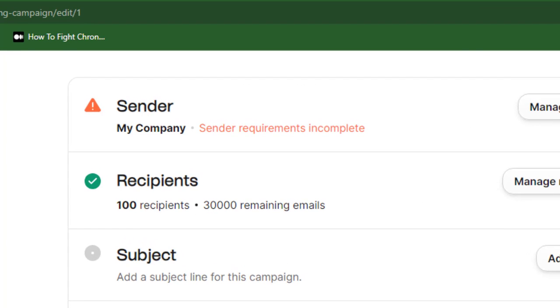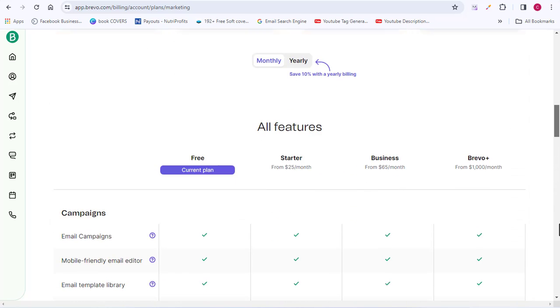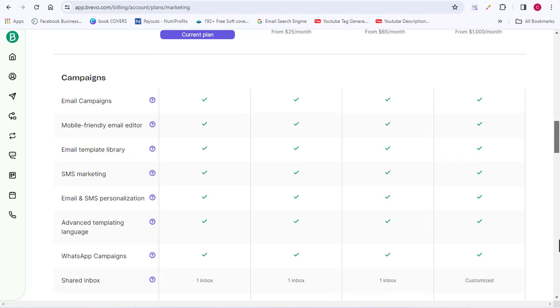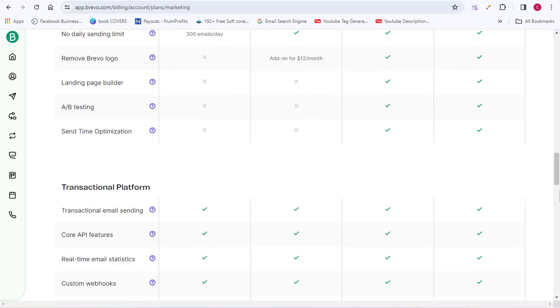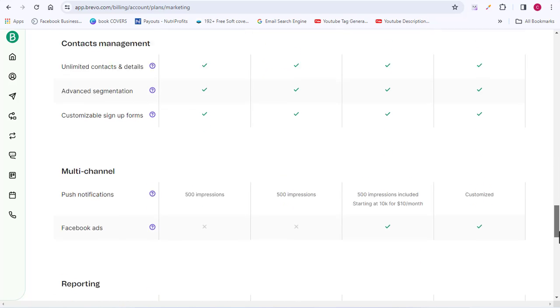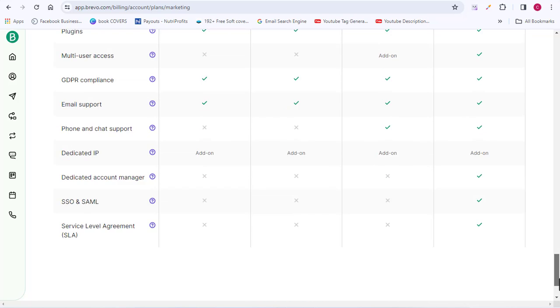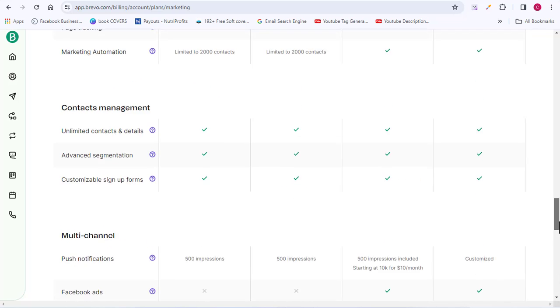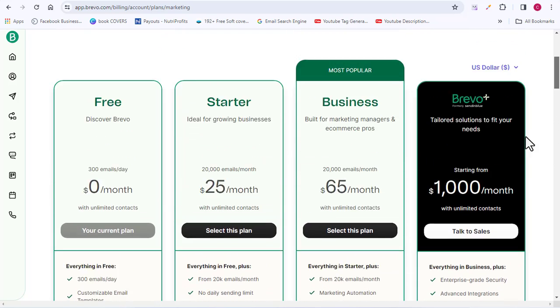Next, choose the recipients for your email campaign. As you can see, I have a full credit of sending to over 30,000 emails. It depends on the plan you choose. For the free plan, it's free for life. If you go for a paid plan you can send more emails, and you can try it free for 30 days without a credit card.